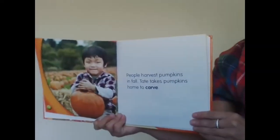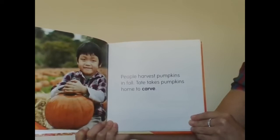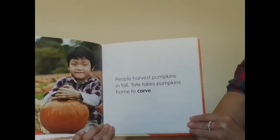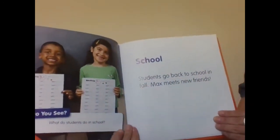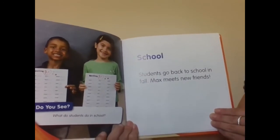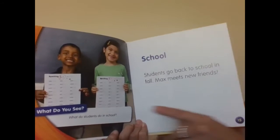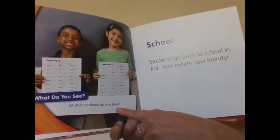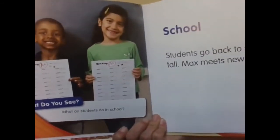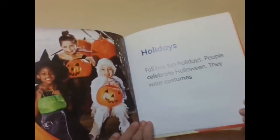Next page: People harvest pumpkins in fall. Tate takes pumpkins home to carve. School — students go back to school in fall. Max meets new friends. What do you see? What do students do in school?